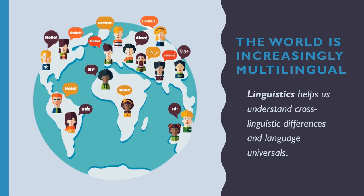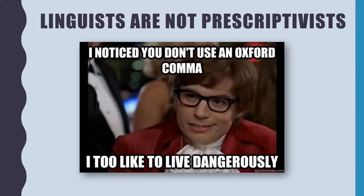Now what does a linguist do? Linguists are not prescriptivists — we don't walk around judging people's grammar or correcting them. Rather, linguists are descriptivists. We like to observe patterns. We approach language in a scientific way. We generate hypotheses and we test them.